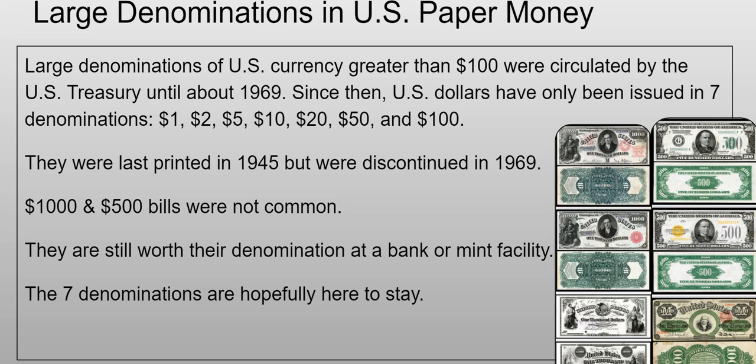The larger denominations were five hundred dollar bills, one thousand dollar bills, ten thousand dollar bills, and even a few one hundred thousand dollar bills. Here I have some thousand dollar bills and some five hundred dollar bills. They were last printed in 1945 but were officially discontinued in 1969. They were not common even though they were made, and they're still worth their denomination at a bank or mint facility. The seven current denominations — one, two, five, ten, twenty, fifty, and one hundred — are hopefully here to stay.